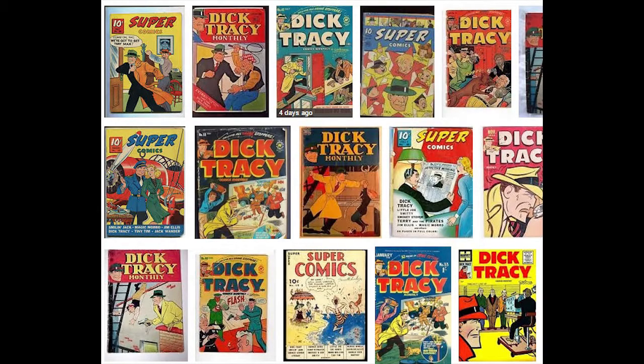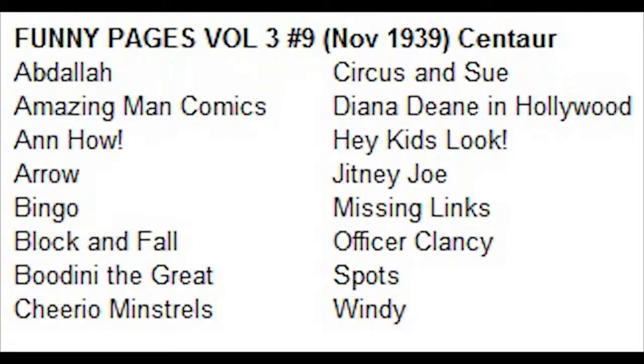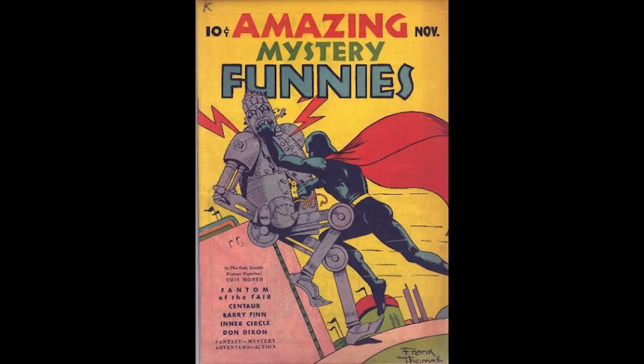Funny Pages Volume 3 Number 9, November 1939, published by Centaur Publications. This issue went on sale September 27th, 1939. There's a Mile High pedigree copy from the Edgar Church collection. Diana Dean in Hollywood is featured on the cover, drawn by Tarp Mills. The superhero The Arrow is featured in a six-page strip. Diane Dean in Hollywood appears in a four-page story from Tarp Mills, and there's a promotional ad for Amazing Man Comics.